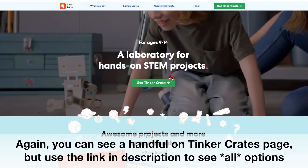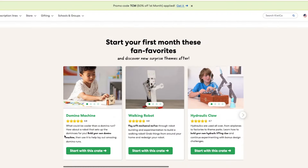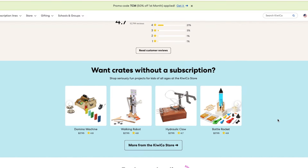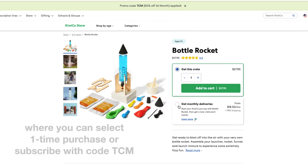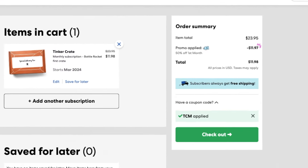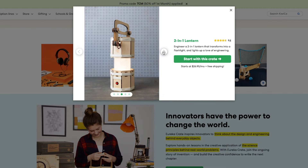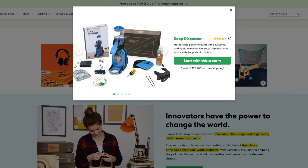The Tinker Crates for nine years old and up currently offer the most options to choose from and are the only line with their own dedicated landing page showing all available options. You can choose between their bestselling domino machine, hydraulic claw, spinning art machine, levitating lantern, bubble lamp, flywheel flip car, or their glowing fireplace for the holidays. The Eureka Crates for 12 and up lean heavily on science and engineering, with projects like build your own headphones, a two-in-one lantern, making your own table tennis, a spinning sand garden, and a soap dispenser.